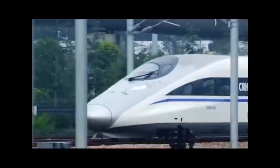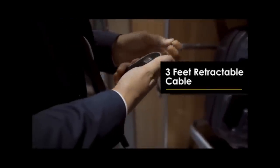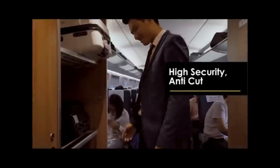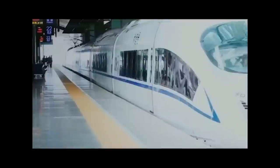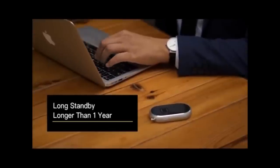Constructed from high-strength aircraft-grade aluminum, extremely durable and sturdy, with 20 manufacturing processes including CNC finishing, 3D sandblasting, and 3D spherical processing. Three color light flashes indicate three different conditions: blue light in normal usage, red light when the anti-theft alarm works, green light when charging, and it can also serve as an emergency LED light.